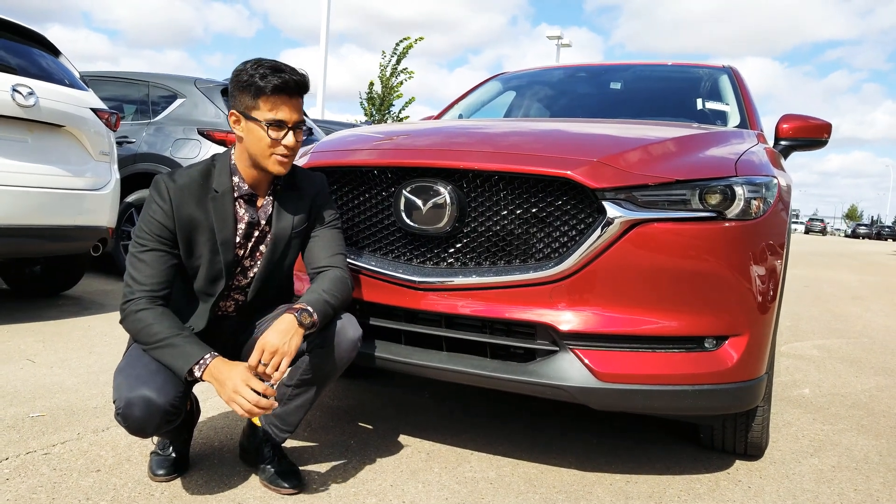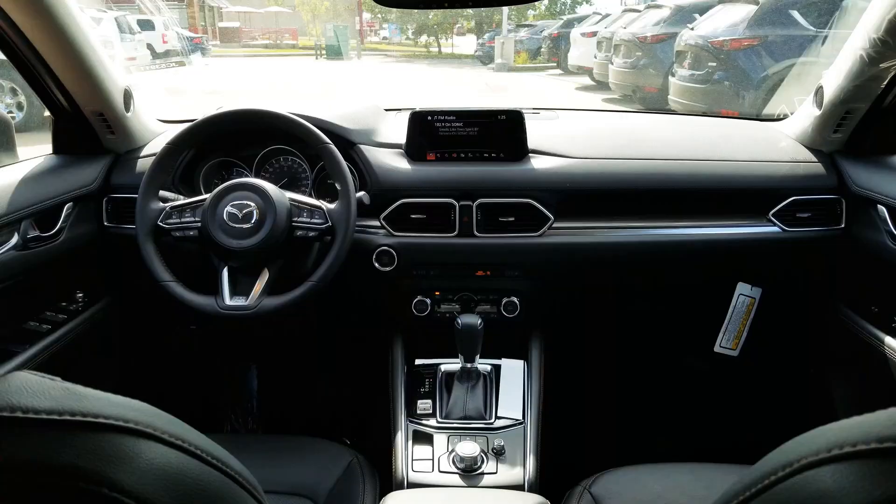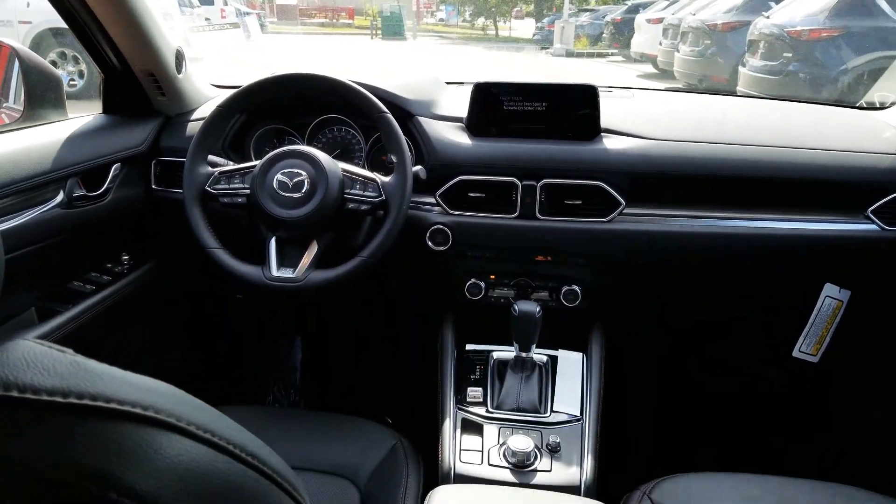This is Nav here from LA Mazda. Today I'll be showing you the 2018 Mazda CX-5 GT-TEC model. We're on the inside of the CX-5 GT-TEC.